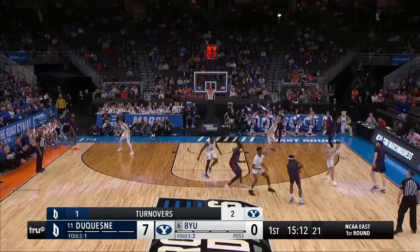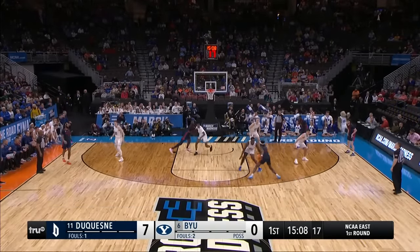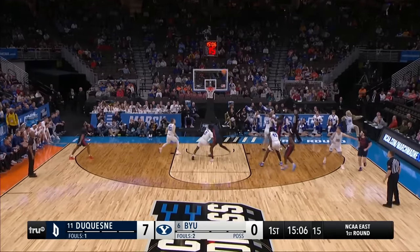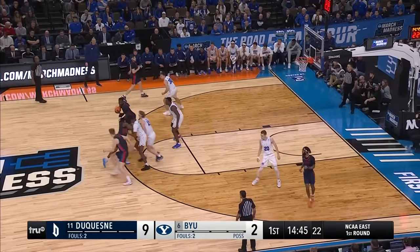BYU needs to put the ball on the deck and drive it to the hole right now. Jimmy Clark with a little shake and bake from the elbow against Traore — speed advantage and another bucket. It's 9-0 Dukes. So 9-2, Duquesne is on top.